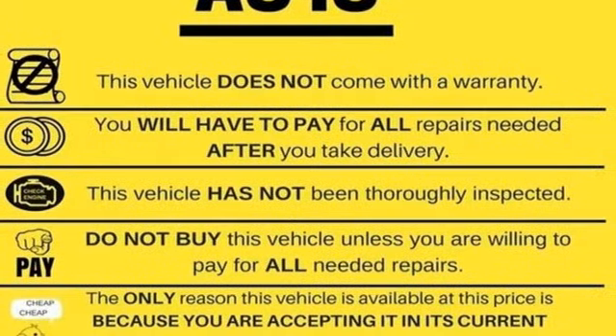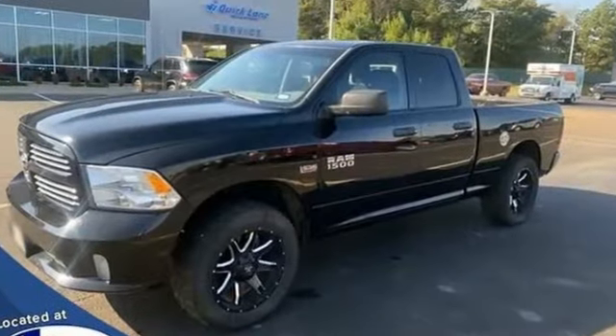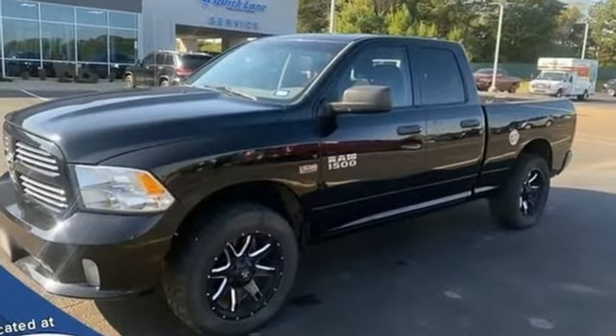When you need to grab life by the horns, you need a Ram. Stop in for a test drive and make it yours today.